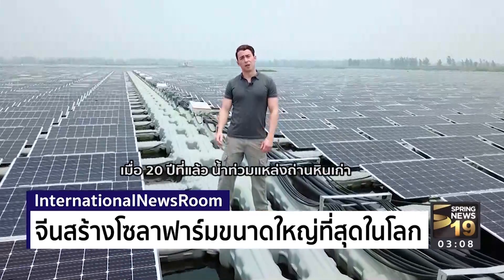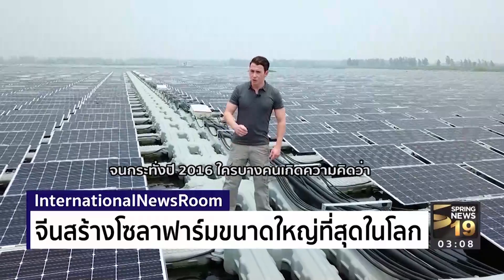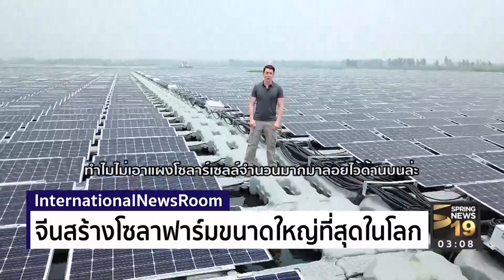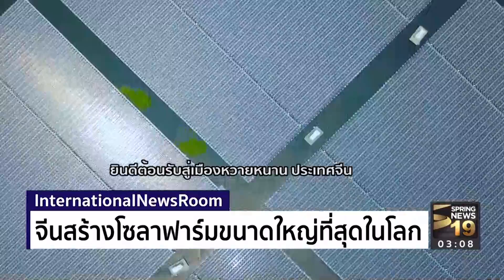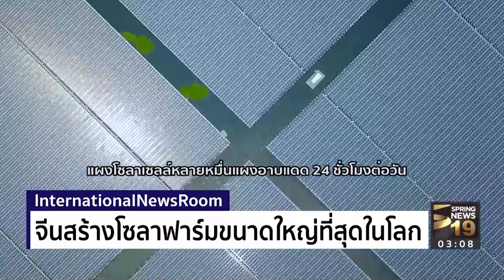Twenty years ago, an old coal field flooded out. Groundwater helped turn it into a lake, and it sat empty until 2016, when someone had an idea: why not take a whole bunch of solar panels and put them right on top? Welcome to Huanan City, China, home to the largest floating solar farm in the world.